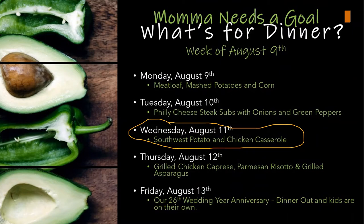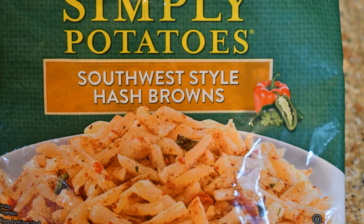Moving on to Wednesday August 11th — we had Southwest potato and chicken casserole. The potatoes I use are called Simply Potatoes, they come in a bag. This particular style is called Southwest Style Hash Browns and they have a nice little kick with jalapeños in there. They sell about four or five different varieties — hash browns, diced potato with onion, and plain diced potato. If you're looking for a breakfast potato, these are really good. You don't need to add a lot of spice since they already have a kick.